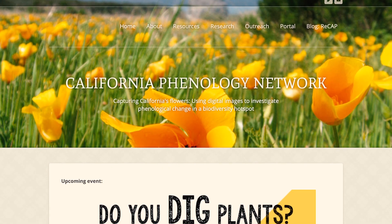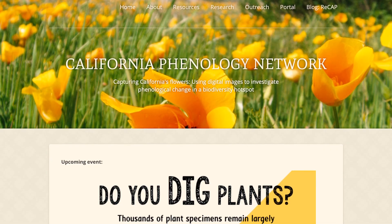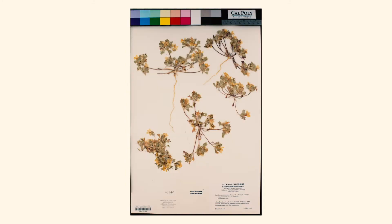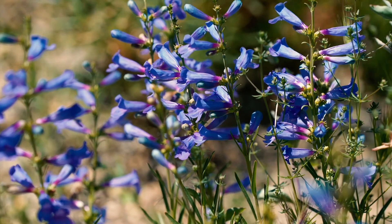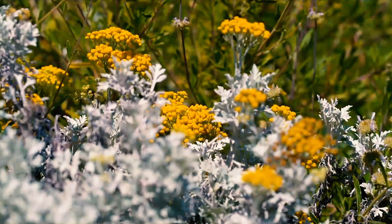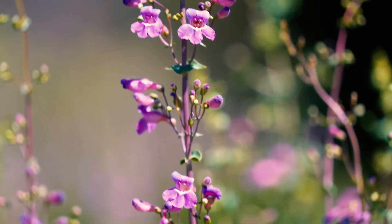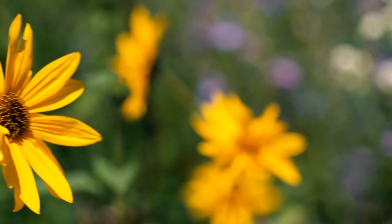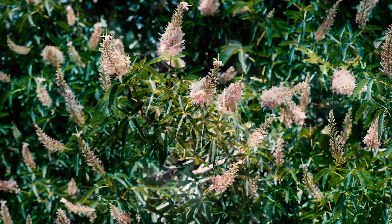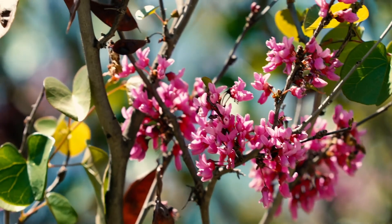The California Phenology Network, a consortium of 28 participating herbaria, aims to digitize over 1 million herbarium specimens of California native plants and score their phenology. These will increase our understanding of the direction and magnitude of phenological shifts of California's flora. Understanding and predicting responses through modeling approaches and phenological scoring of plant specimens is key to developing and guiding policy decisions at local and regional levels that will help preserve and protect California's unique plant diversity. Thank you.